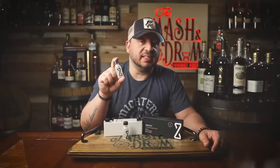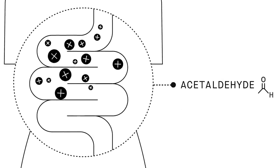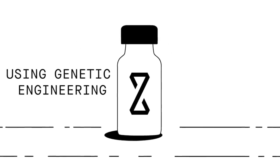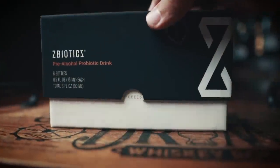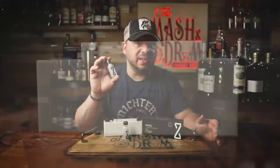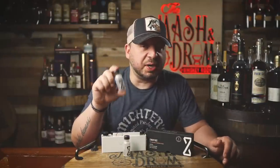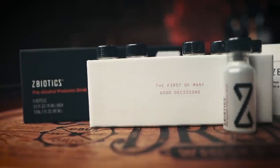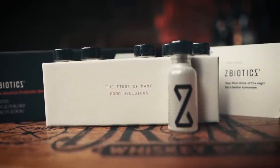ZBiotics was developed by some very smart scientists who knew the real problem is not dehydration — it's actually a byproduct of alcohol that is most responsible for rough mornings after drinking. ZBiotics produces an enzyme like the one your liver uses to break down this byproduct. So anytime I know I'm going to have a few drinks, or I'm going to be blending again or getting ready for my Wednesday night live streams, I take ZBiotics, and the next day I can wake up, get to work, get back to the gym, and bounce back even faster than ever. All you do is drink one of these about an hour before you start drinking.